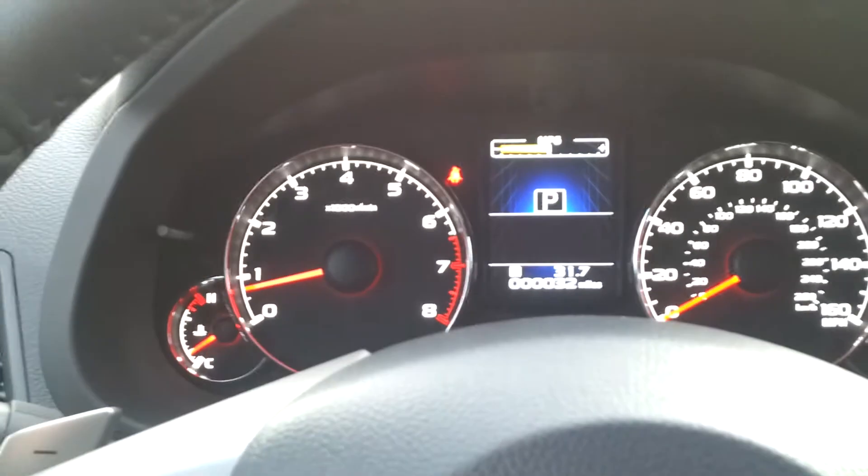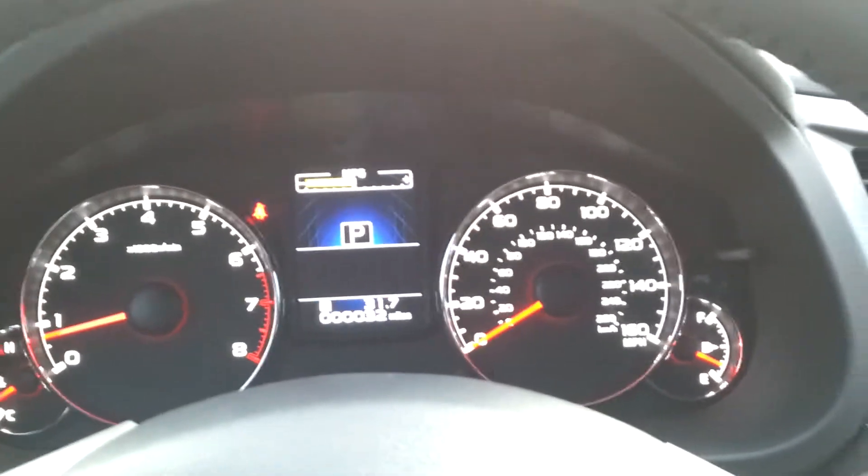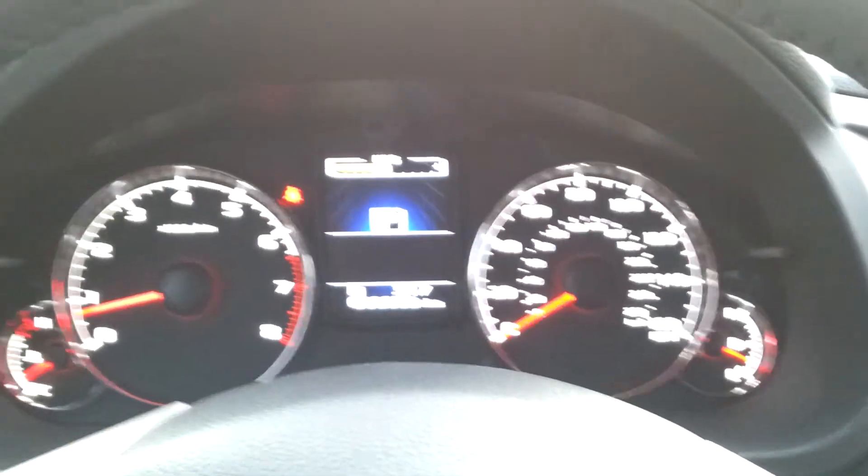This one's got a whopping 32 miles on it. Beautiful machine. Hope you enjoyed the presentation and look forward to hearing from you. Thank you.